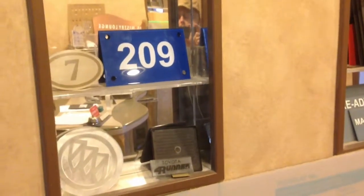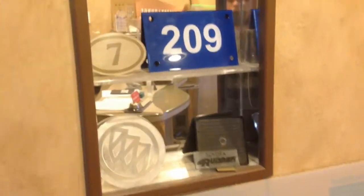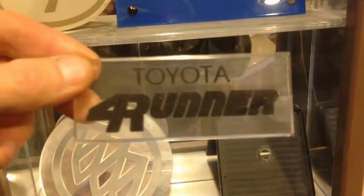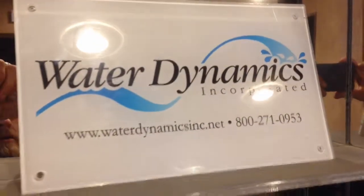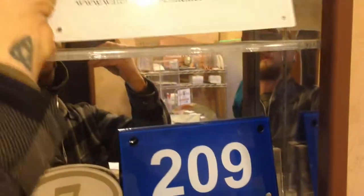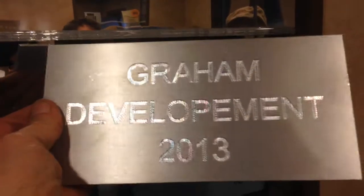As I'm heading out the door, because Jeremy needs to go pick up his kids, here are a few examples from his front showroom and reception area of what he's done or is capable of doing. If you drive a Buick, he's got you covered. If you drive a 4Runner like I do, he can do that too. Room numbers — this is printed on the back side showing through the plastic. And that is solid aluminum right there — Graham Development, 2013.